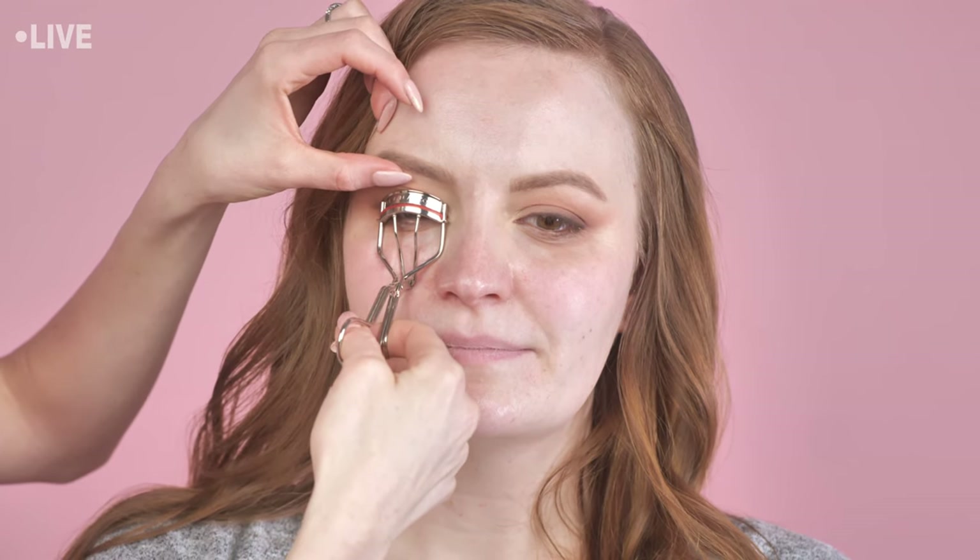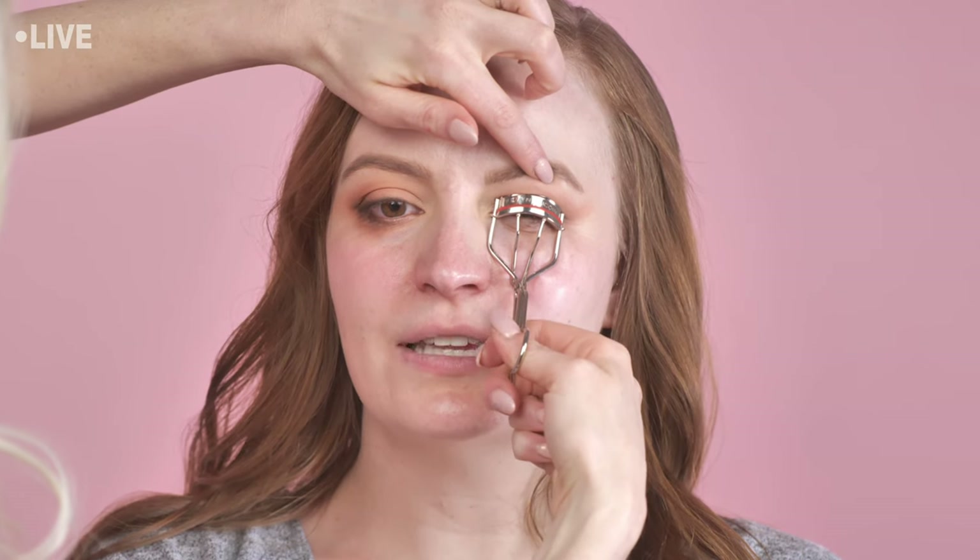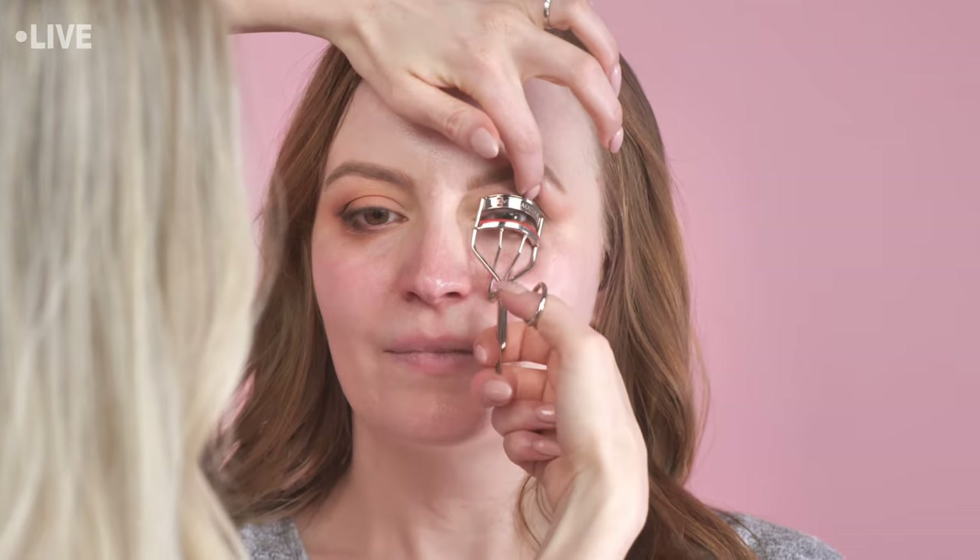I'd like to do brown lashes on Chelsea today — I think that will be stunning. I pulled the Ardell Demi Wispies and the Wispies, but since Chelsea has a nice eye space I don't want to go overboard, so I think I'll do the demis. I also pulled some brown individual clusters. First I'll curl her lashes — look forward and down, stay right there. Does that pinch at all? Okay good. I can tell it's just the eyeliner that's weird, not the curler!